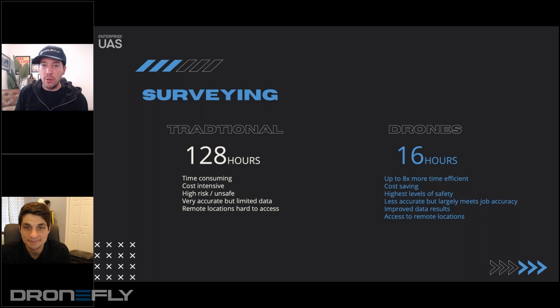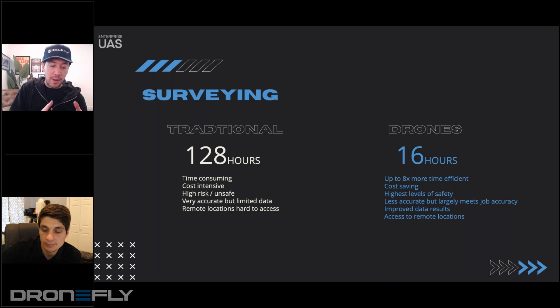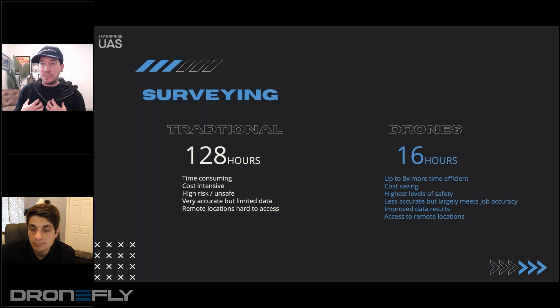Nikil from Raptor Maps said to me that inspection of solar panels is six to ten times faster with a drone than with traditional methods — and that has always stuck with me. That's why I say drones are in solar without question. With surveying, looking at data like this comparing time and savings — these are the kind of snapshots that help make justifications to buyers and executive teams.